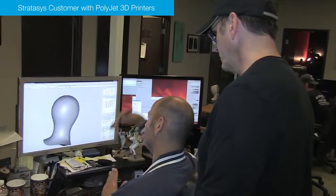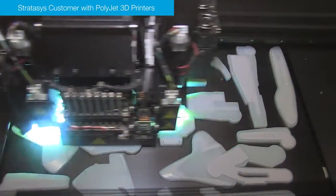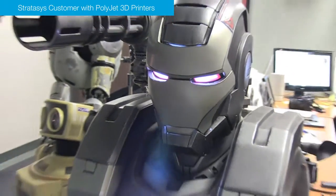All that detail that people are seeing on a monitor needs to come through on a print. Our main thing is detail — what you see is what you get. What someone signed off on has to be represented.